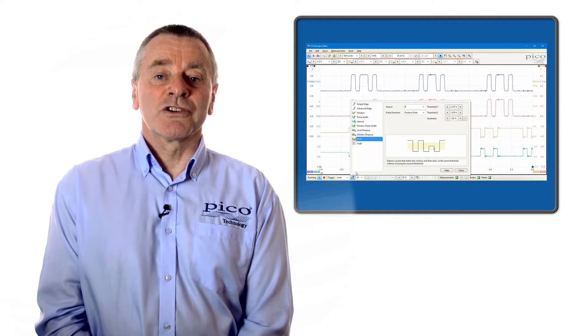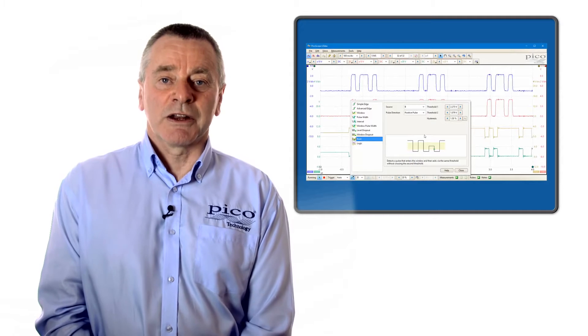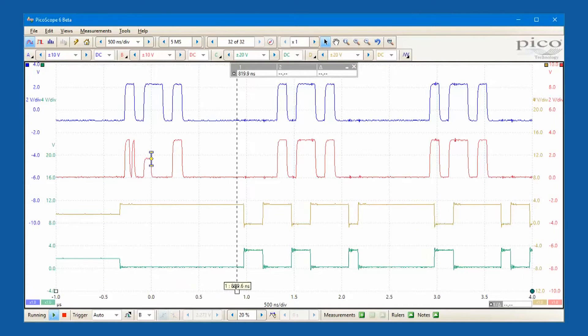The 2000 series are controlled and operated with PicoScope 6 software that takes advantage of available PC processing power, display, touchscreen and traditional control capabilities.